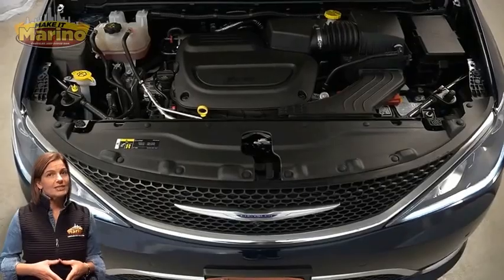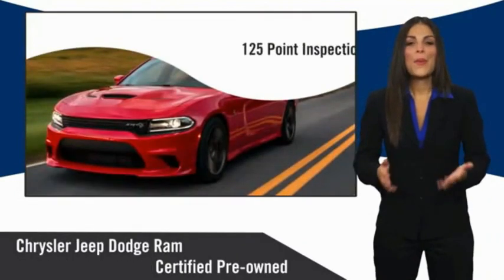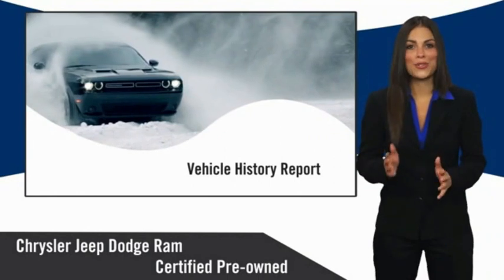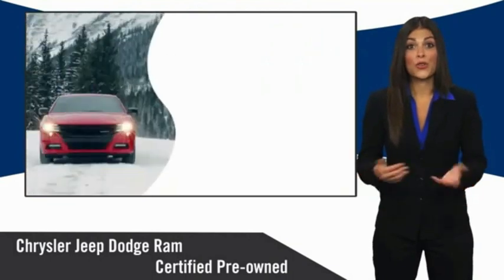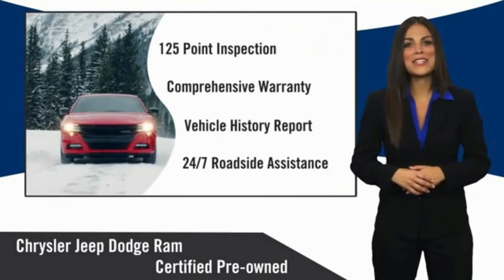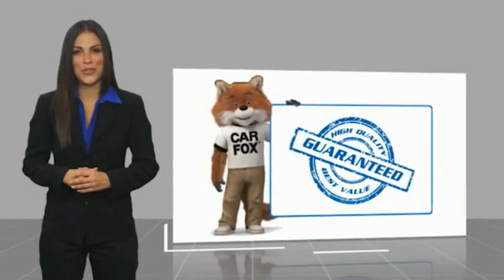Stock number 8006A. All Chrysler Group certified pre-owned vehicles pass a stringent inspection process, guaranteeing that only the finest vehicles get certified. Ask your dealer about available lifetime warranty upgrades. Chrysler Group certified pre-owned vehicles — the smart choice, factory backed to go the distance.